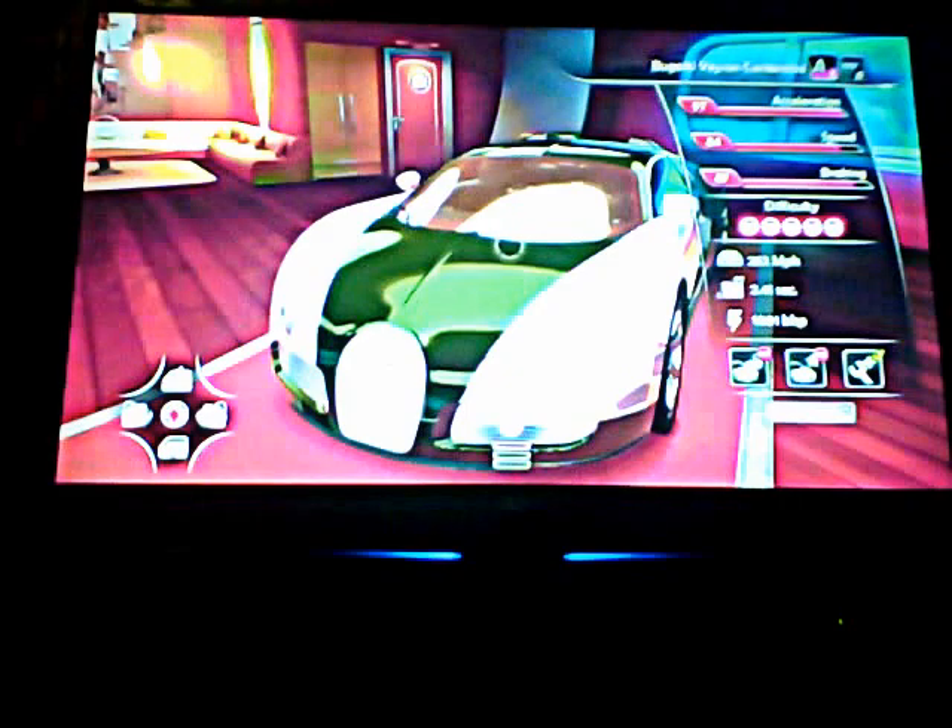Next is a Bugatti Veyron 16.4, then a Bugatti Veyron 16.4 Grand Sport. All these cars are stock, haven't done anything yet, just started. This one is a Bugatti Veyron 16.4 Grand Sport Sang Bleu.